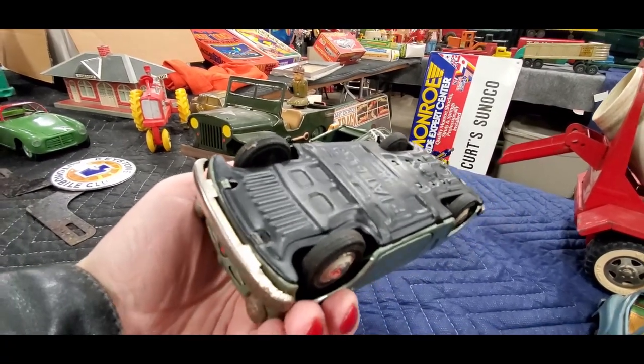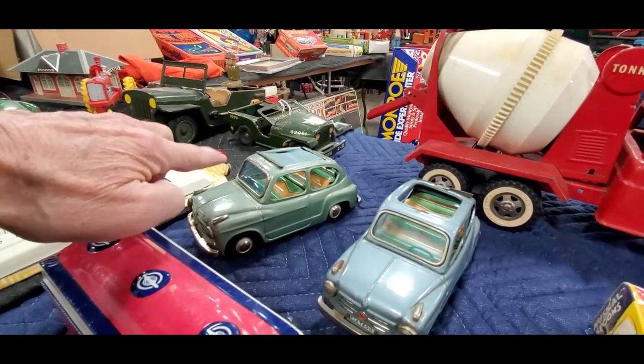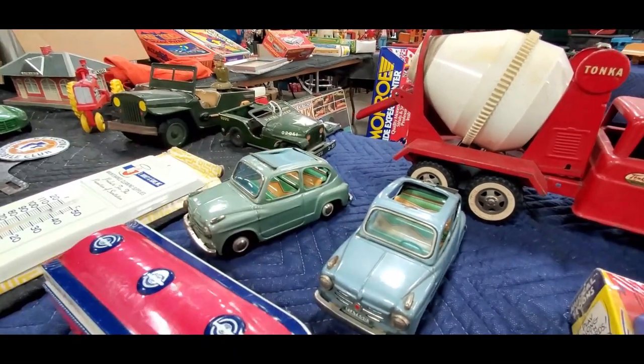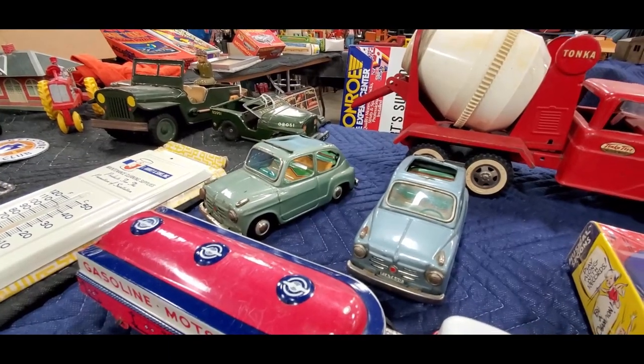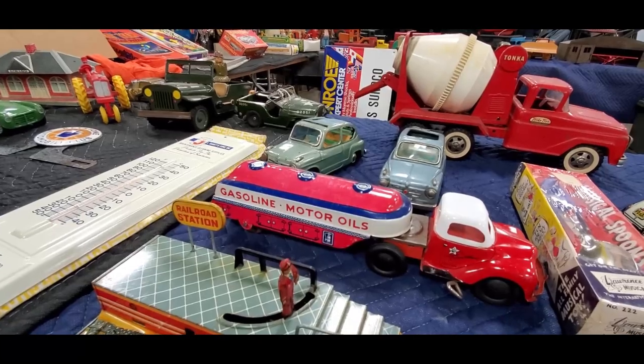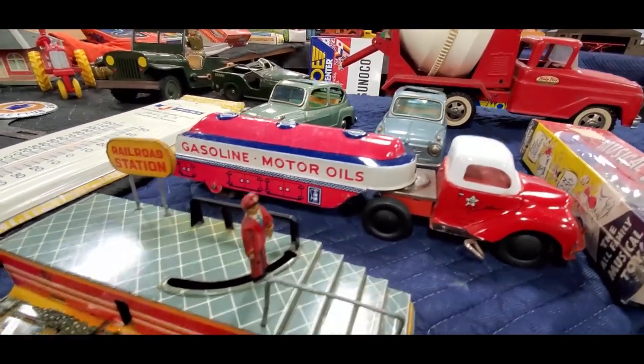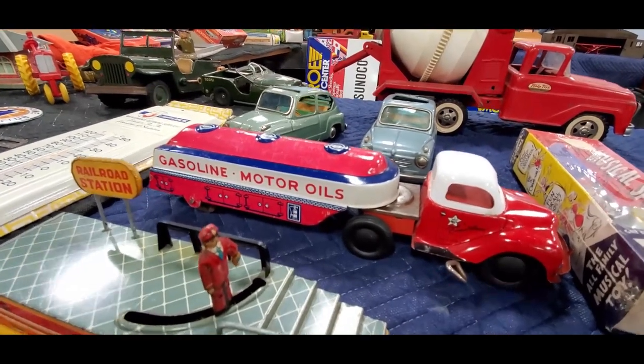Made in Japan, friction drive — asking 50 and 40 on those. Those are great, left-hand drive too. Look at this beautiful gasoline motor oil, nice little tin, and it's a key wind-up. Wow!